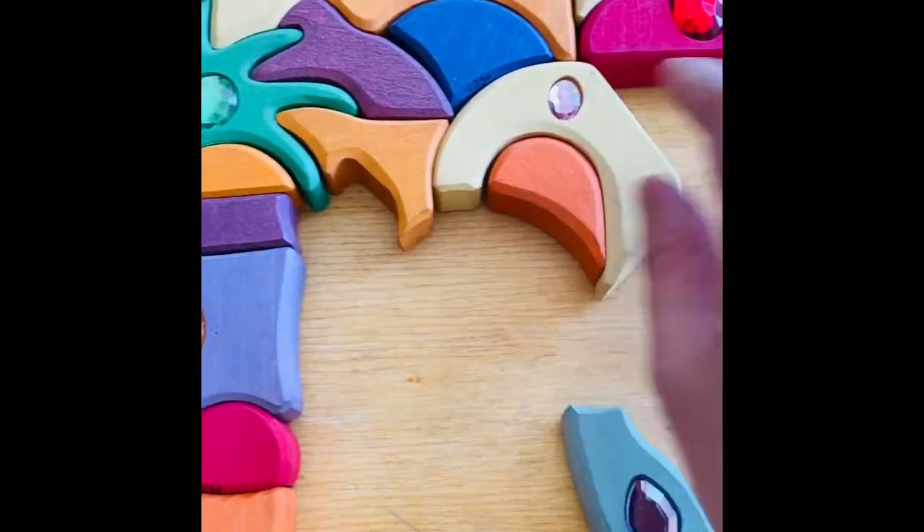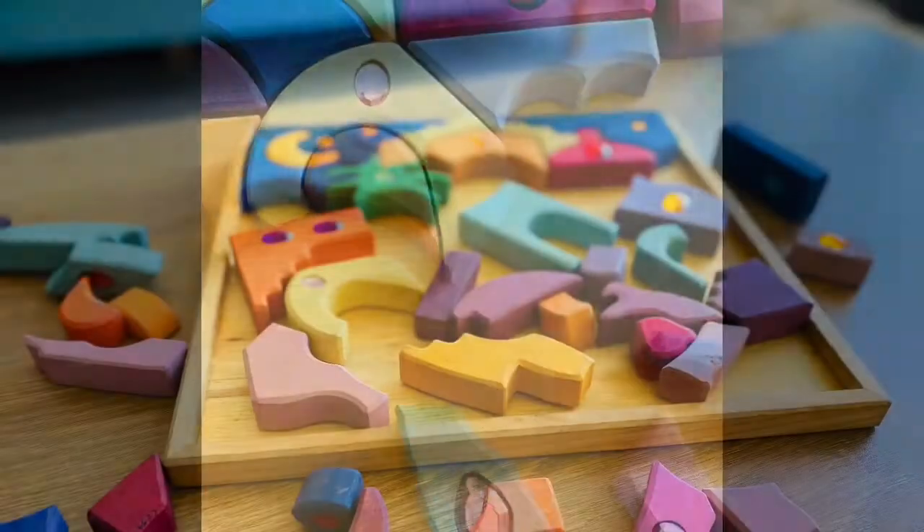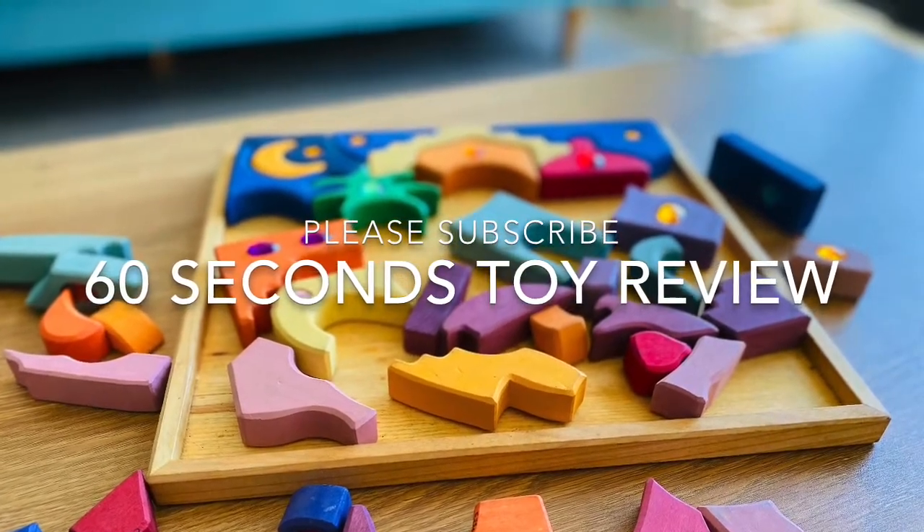3. Materials. The 53-piece block set is made of lime wood, hand-painted with non-toxic water-based stains and a plant-based oil finish. The quality is apparent.